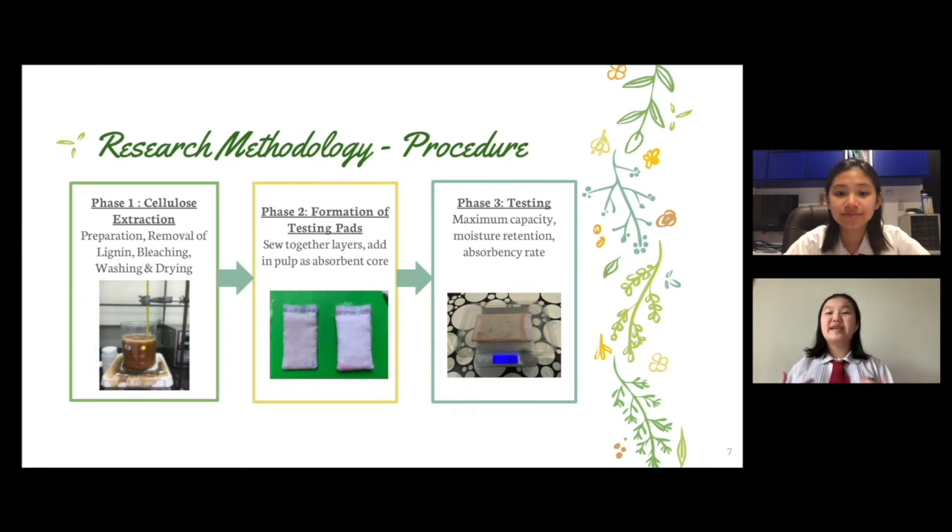The second phase was creating the sanitary napkins, which consisted of sewing together three different layers. The first layer was the emollient top sheet, made out of cheesecloth. The second layer was the absorbent core, made out of the SCG pulp. The third layer was the backsheet, made out of bioplastic and another layer of cheesecloth. The pads we created for testing were smaller than the average sanitary pad for practicality purposes, as we were aiming to simply test the potential of the SCG pulp as an absorbent layer. We also made test pads using commercial fluff pulp as the absorbent layer for comparison.